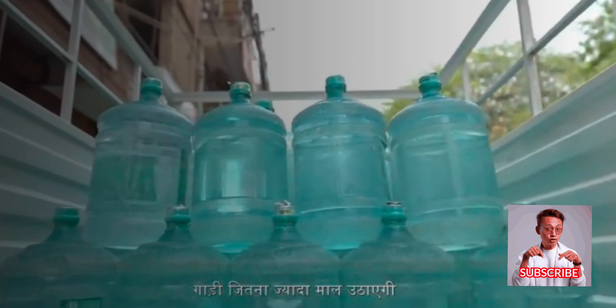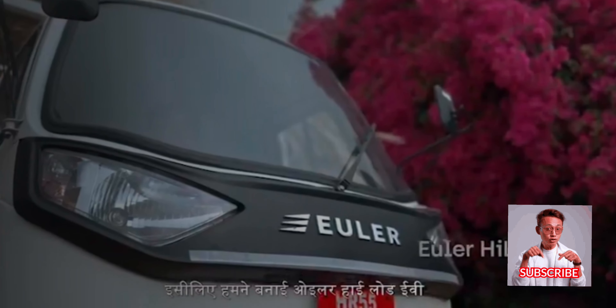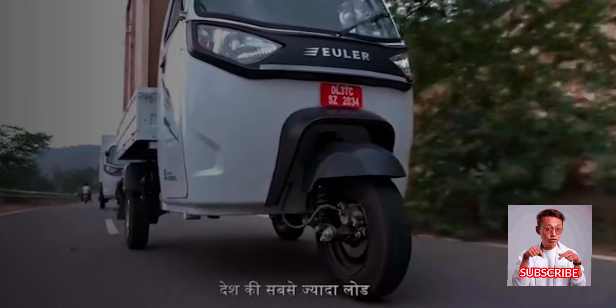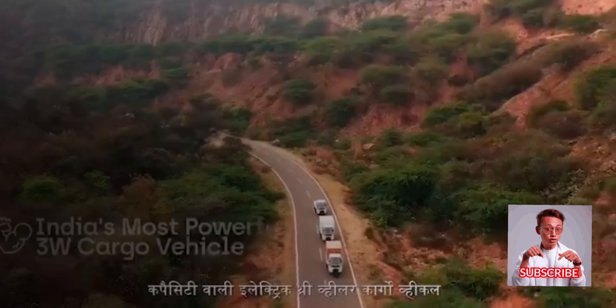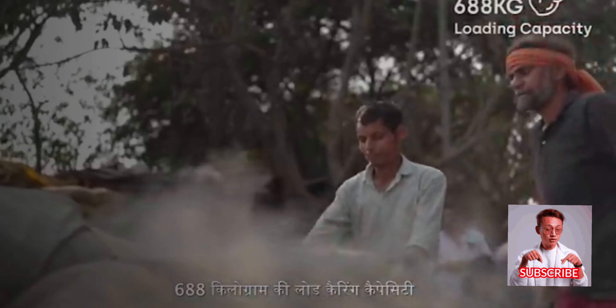A business is dependent on lifting heavy loads. The more goods the vehicle can carry, the more it will earn. That's why we created Euler Highload EV — an electric three-wheeler cargo vehicle with the country's highest load capacity, giving you a load carrying capacity of 688 kilograms.